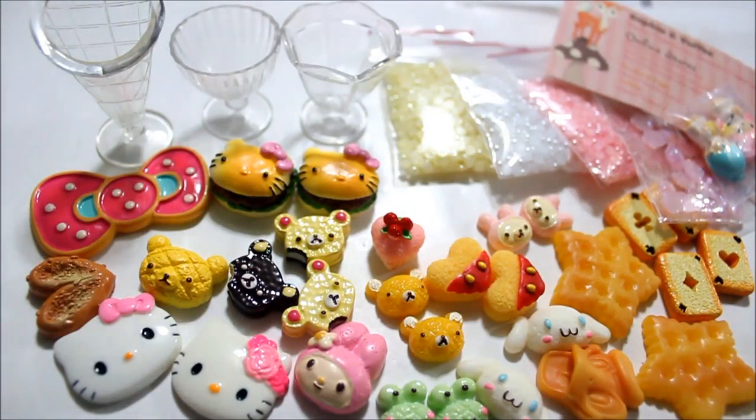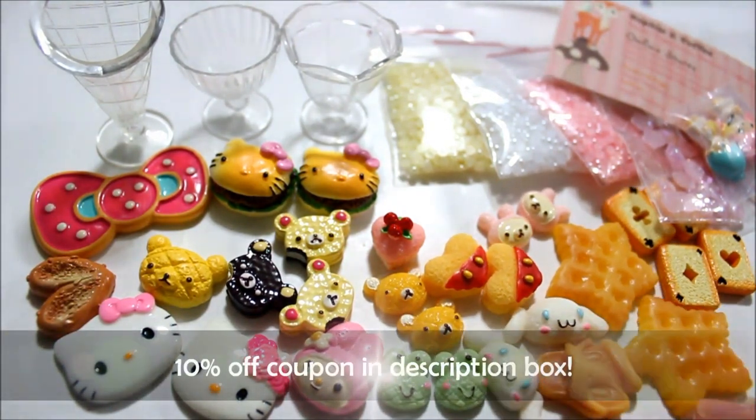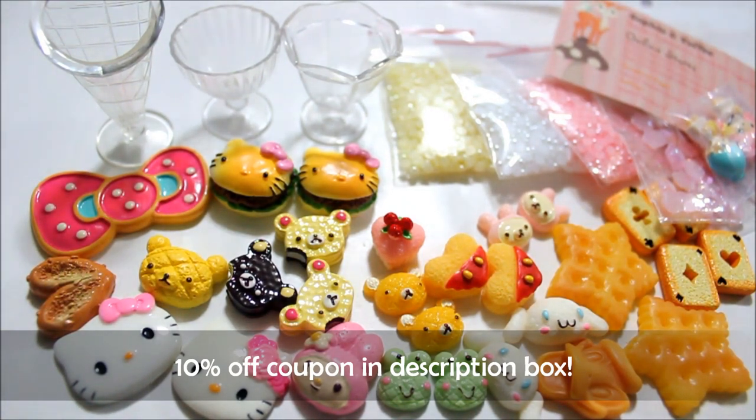I am super impressed with my package from Sophie and Toffee. Everything was so adorable and very high quality. I'm going to put their store link down below and I'm also going to put a referral link. If you do happen to purchase from Sophie and Toffee, let me know and also leave a video response to your package opening because I would love to see what you got.